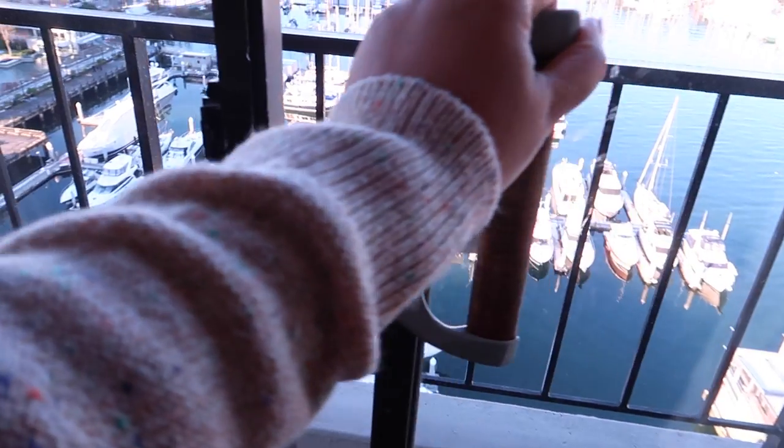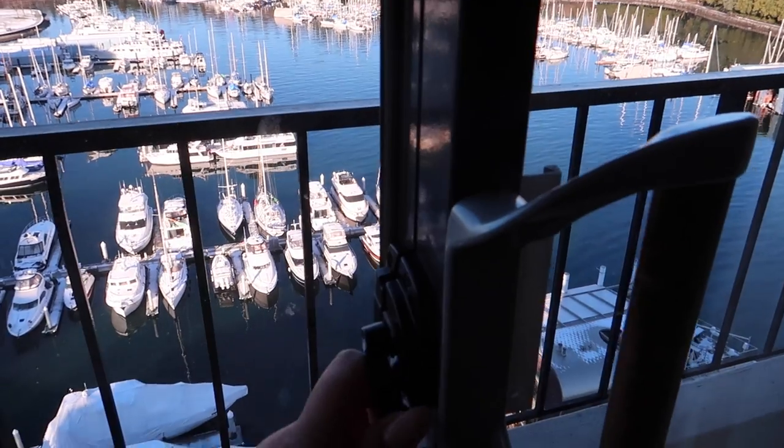Ready to go! Got our suitcases ready to go.